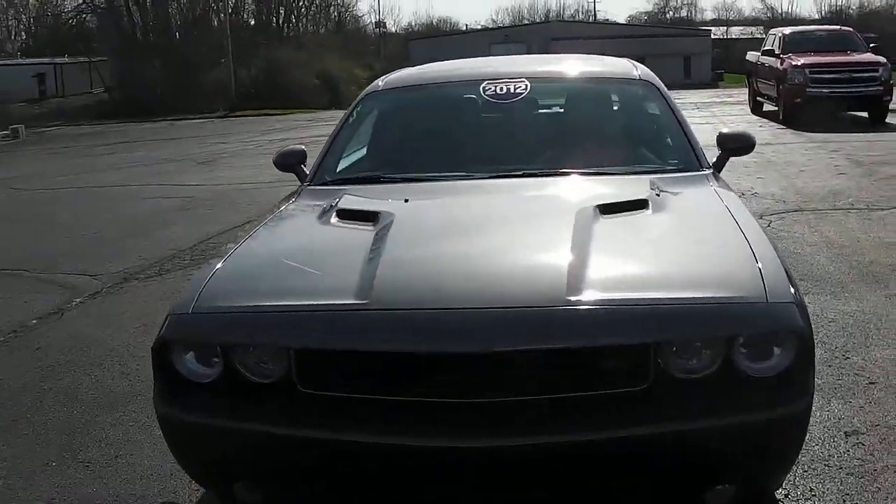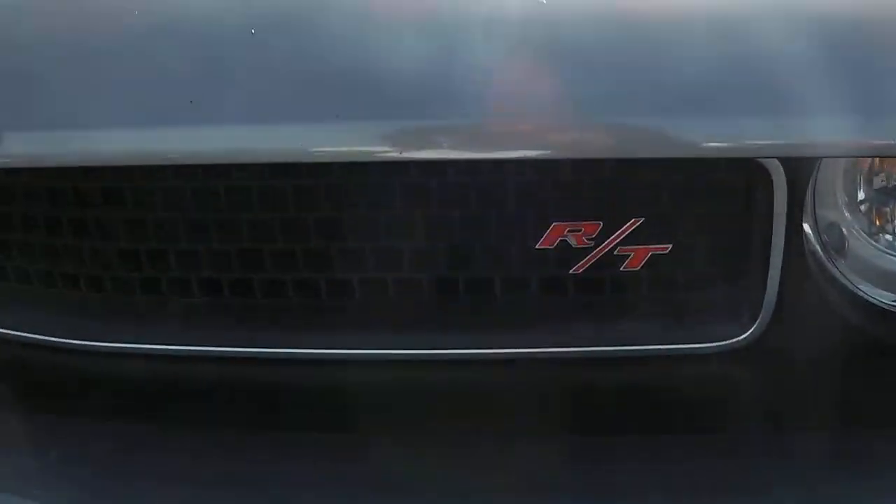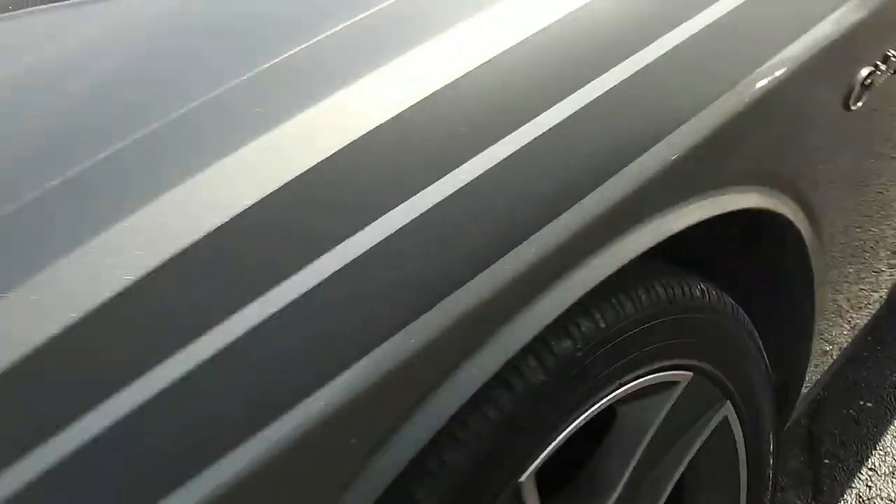This here is a 2012 Dodge Challenger with the RT edition. Just showing it's in good shape up front, and showing that you still got good tire tread left on the vehicle.